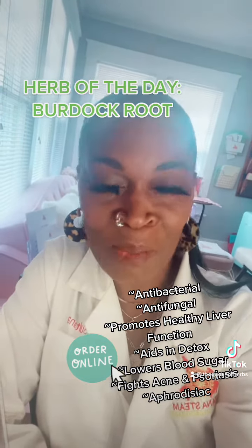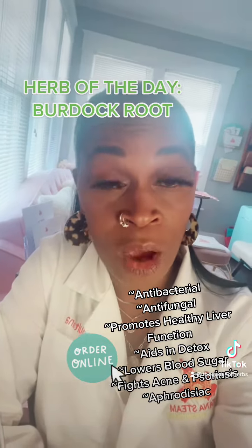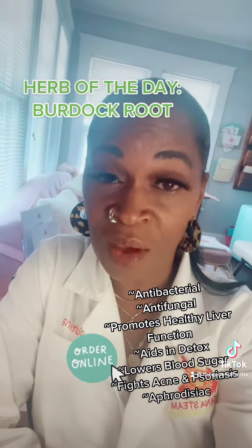But this particular herb is also what's known as a bitter. We've talked about that before, and those are liver tonics. They help to stimulate and increase bowel flow so that your body can rid itself of toxins.